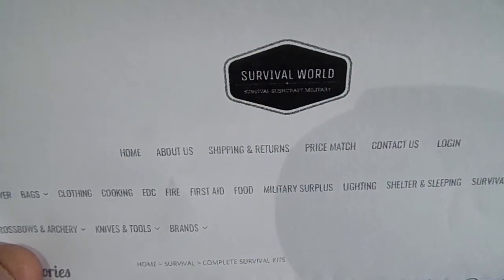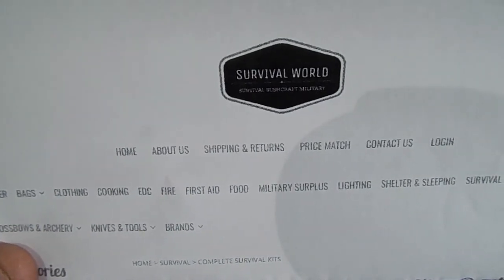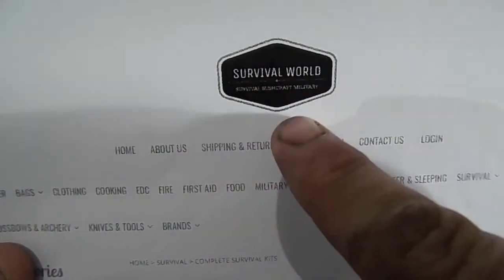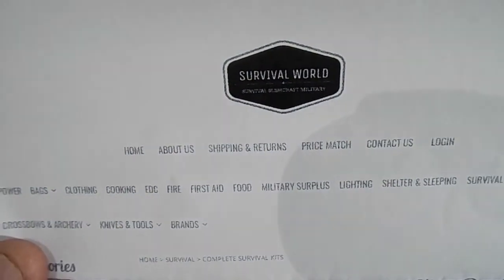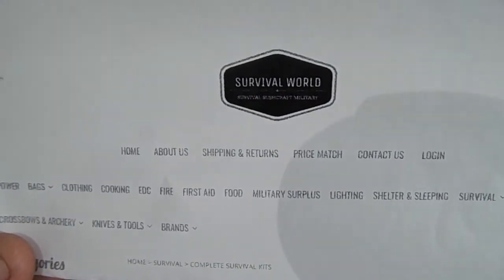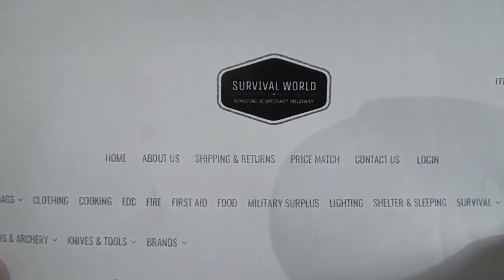Hi guys, Prepper Dell here. Welcome to my channel. This video is about kit from a new store called Survival World in the UK. They cater for survival, bushcraft and military items. Let's take a look at what I ordered from them.